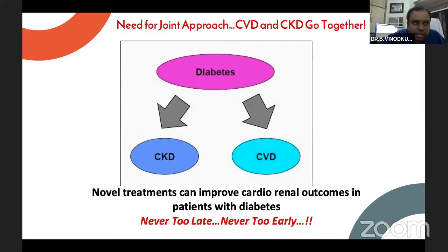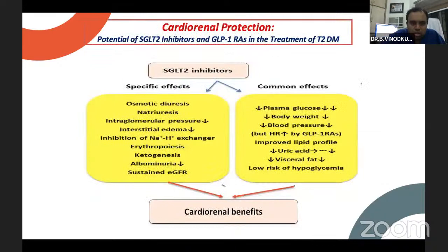The common cardiorenal benefits of SGLT2 inhibitors include plasma glucose reduction, body weight reduction, reduction in BP, reduction in uric acid, and reduction in visceral fat. Also, osmotic diuresis, decrease in intraglomerular pressure, interstitial edema reduction, erythropoiesis, ketogenesis, albuminuria reduction, and sustained eGFR — these are all postulated cardiorenal benefits of SGLT2 inhibitors, and everything is moving towards proving these postulated mechanisms.